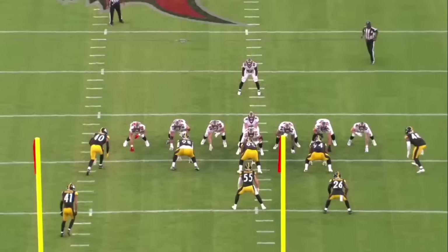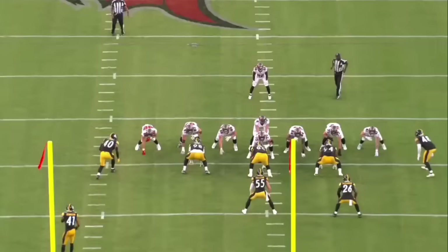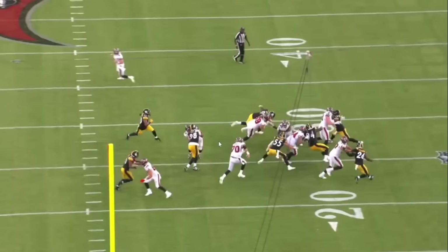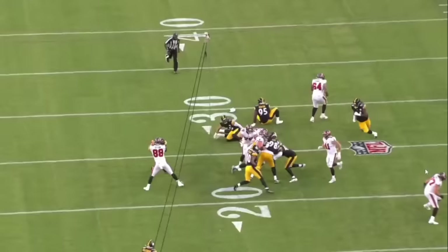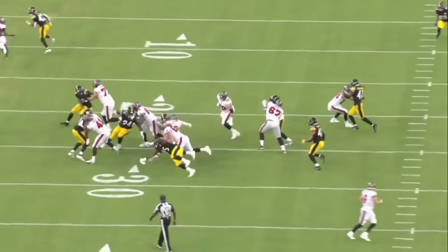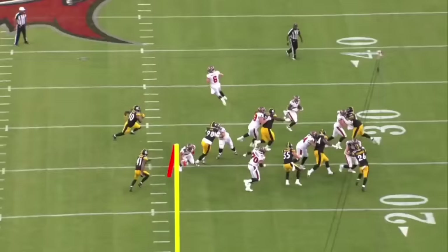We're going to watch this play through, and you're going to see Leal flow and work down the line and defeat this block at the end from the right tackle. It's a nice job to use his hands. He's trying to get his head across the block, has some difficulty initially. Watch him rip through with the inside arm and hand to disengage from this block enough to make the tackle. It's a really good job by Leal. So even though he kind of lost initially, he's able to recover, use his hands well to rip through, and make that play. That's good technique.